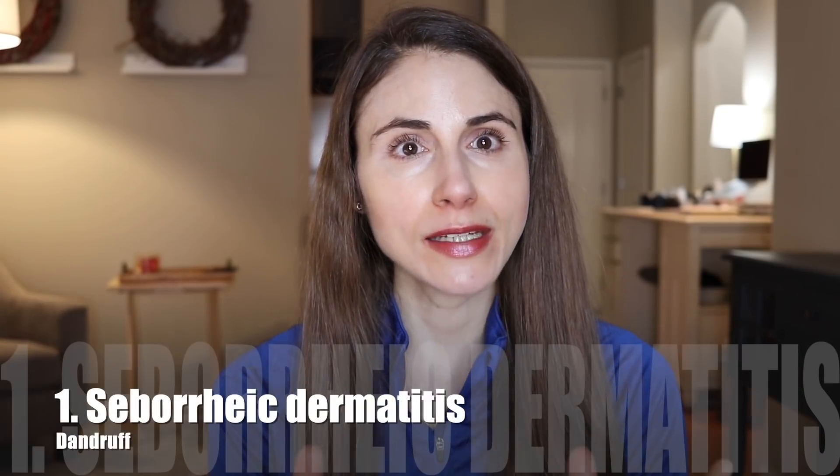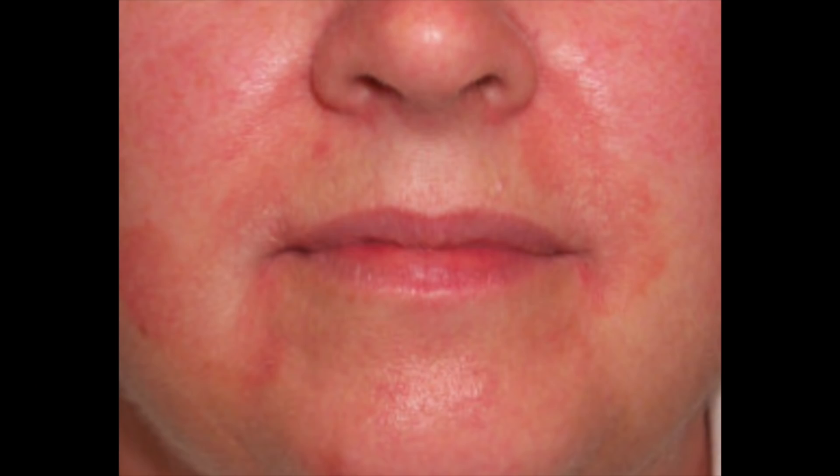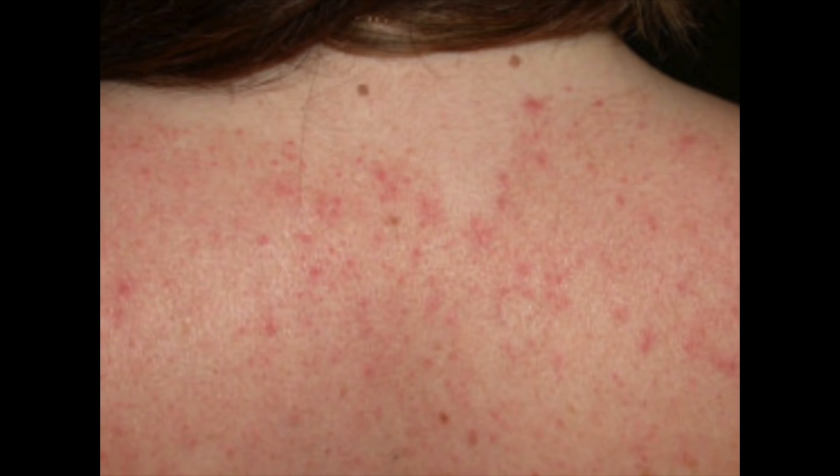Number one is a really bad dandruff — seborrheic dermatitis. You're probably most familiar with this as a scalp flakiness, but it's actually an oily skin condition that can affect other body sites as well. Anywhere on the body where there are hair follicles you can develop seborrheic dermatitis. It can involve flaky red patches on the face, like around the nose, in the eyebrows, in the beard area, and it can also involve the chest. You can also develop it around the ear, and when it involves the scalp your scalp may be very itchy.